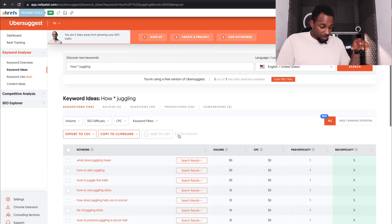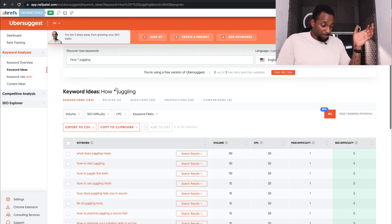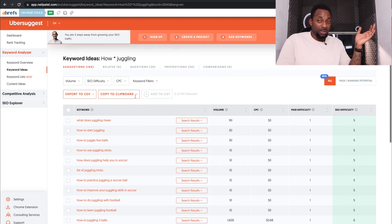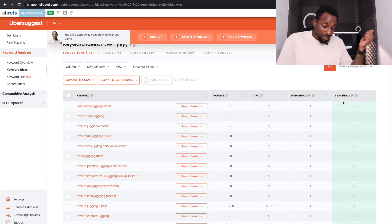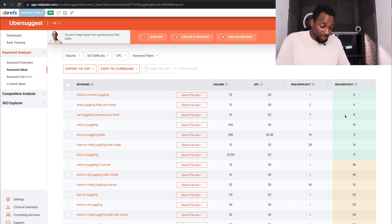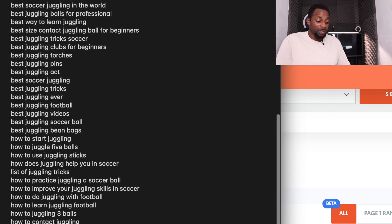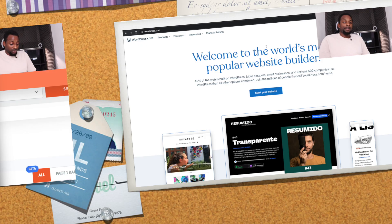Another quick method: type 'how' then an asterisk and then your niche (e.g., 'how * juggling') to bring up a bunch of how-to keywords. In the early stages, stick to how-to keywords and best/buy-type keywords. Sort difficulty from lowest to highest and you'll find many terms all under twenty — just like that you've got a bunch of new content pieces to create and rank in Google.